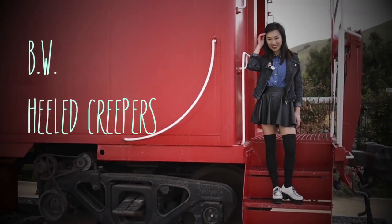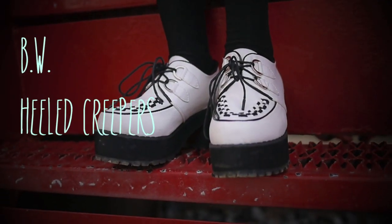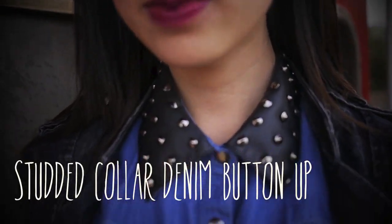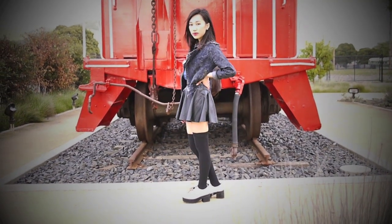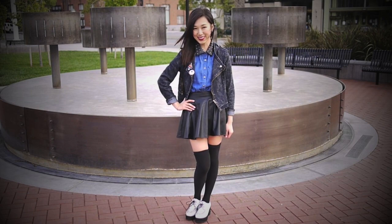For the first outfit I am going to style these black and white heeled creepers I purchased from Hong Kong for about $20. I wore this studded collared denim button-up that I got from Forever 21 and I tucked it into this pleather skirt I got from eBay, because I think it achieves an overall silhouette that makes me look a little bit taller.